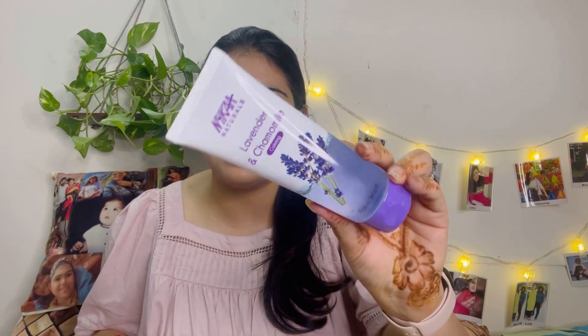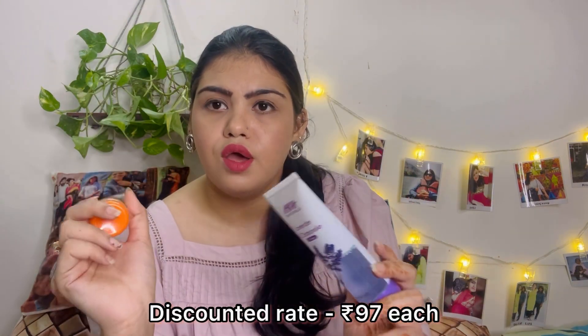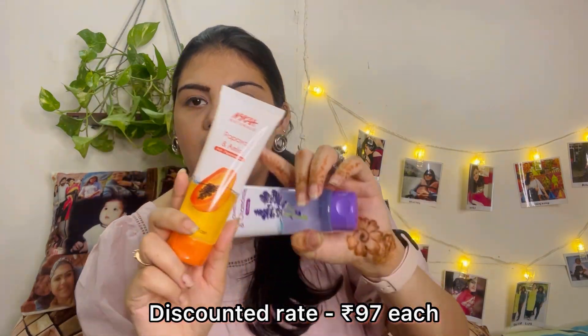Next up is the Nykaa Naturals Lavender and Chamomile Calming Face Wash — this is for 140 rupees. I got a combo of two face washes, each at 140 rupees, so about 200-something rupees total. I really want to try this one because I have a lot of pigmentation marks, so hoping it helps. If any of you have used something good for pigmentation, do let me know in the comments.